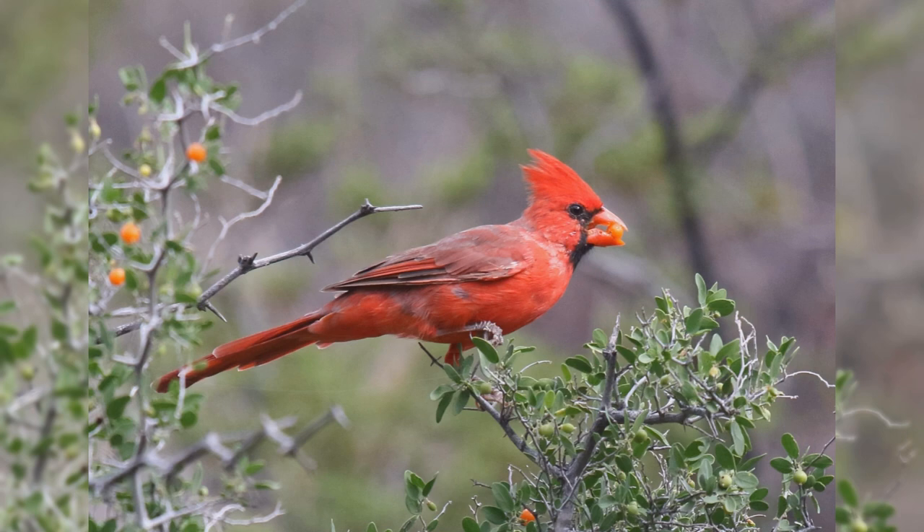Northern Cardinals eat larger seeds at your feeder, including black oil sunflower seeds and safflower seeds.